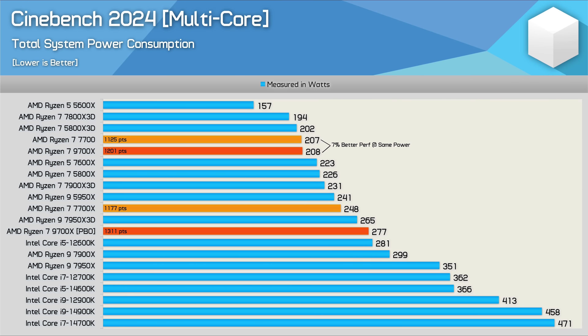Before we get into the benchmarks, I'd like to note a mistake in my 9700X review: the Cinebench 2024 power graph had the 9700X consuming roughly 20 watts more than it should. This doesn't change much — it certainly doesn't change our thoughts about the 9700X — but it's important to get this data right, so here is the correct data.